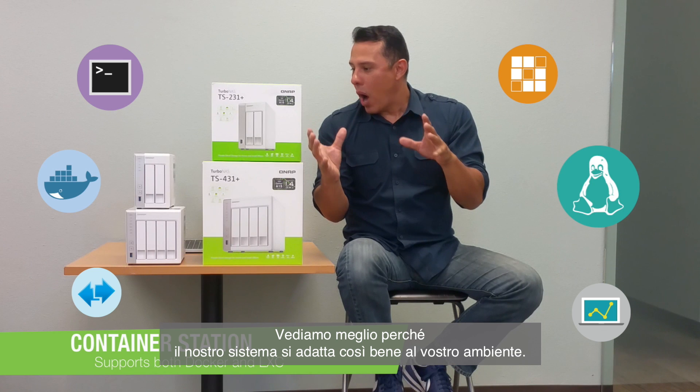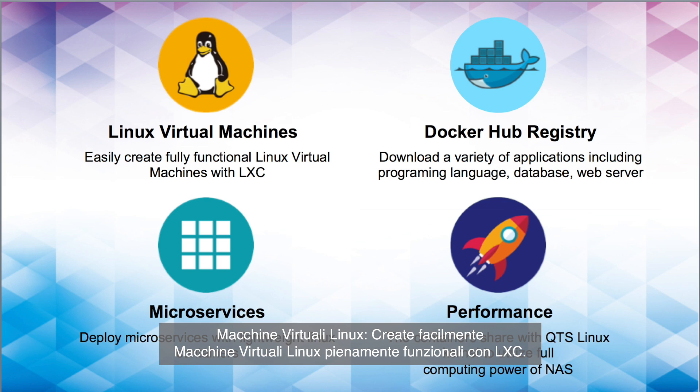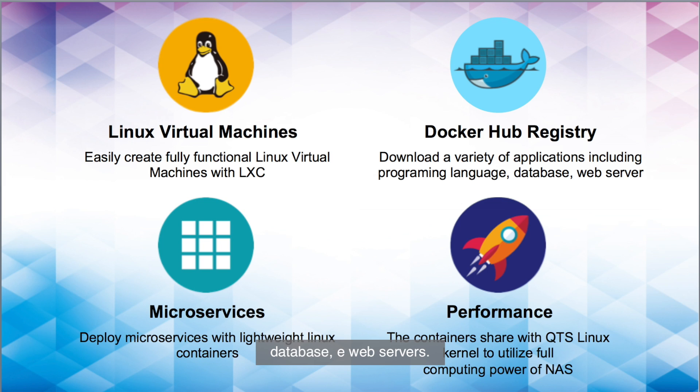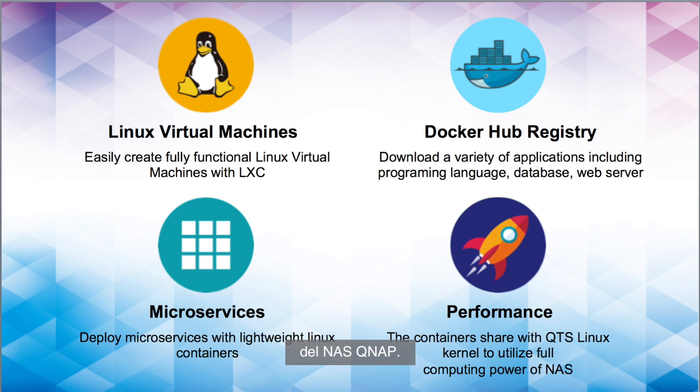We're going to talk about why our systems lend themselves so well to your environments. Linux Virtual Machines — create fully functional Linux virtual machines with LXE. Docker Hub Registry — download a variety of applications including programming languages, database, and web servers. Microservices — deploy microservices with lightweight Linux containers. Performance — the containers share the QTS Linux Kernel to utilize the full computing power of the QNAP NAS.